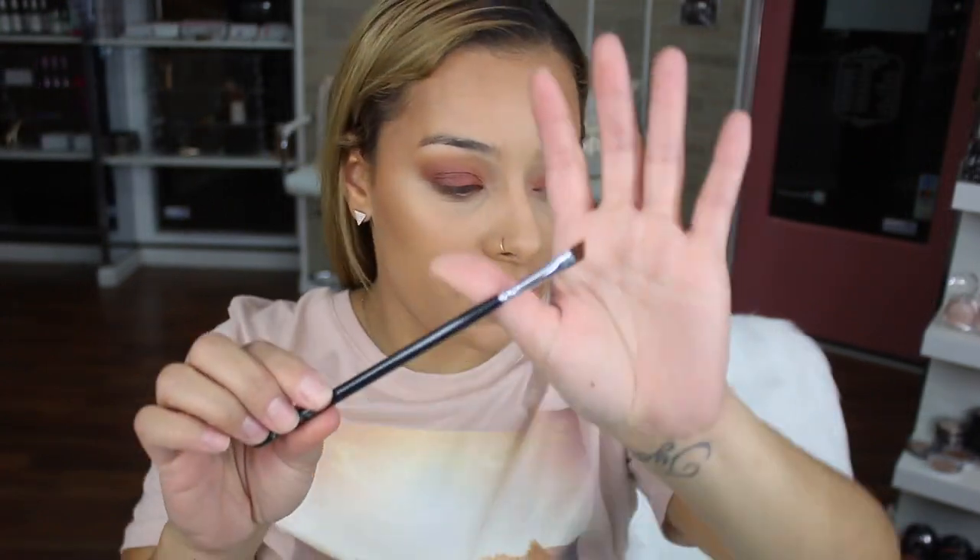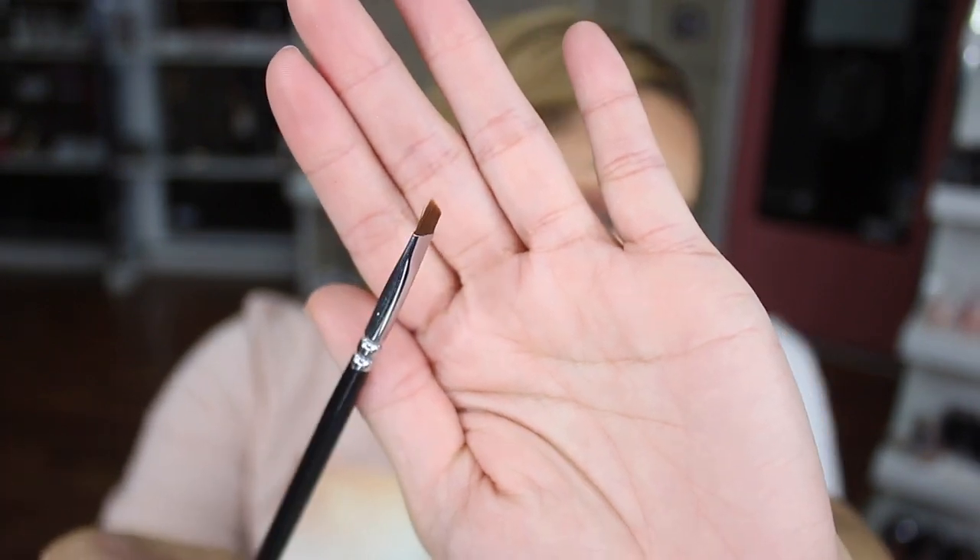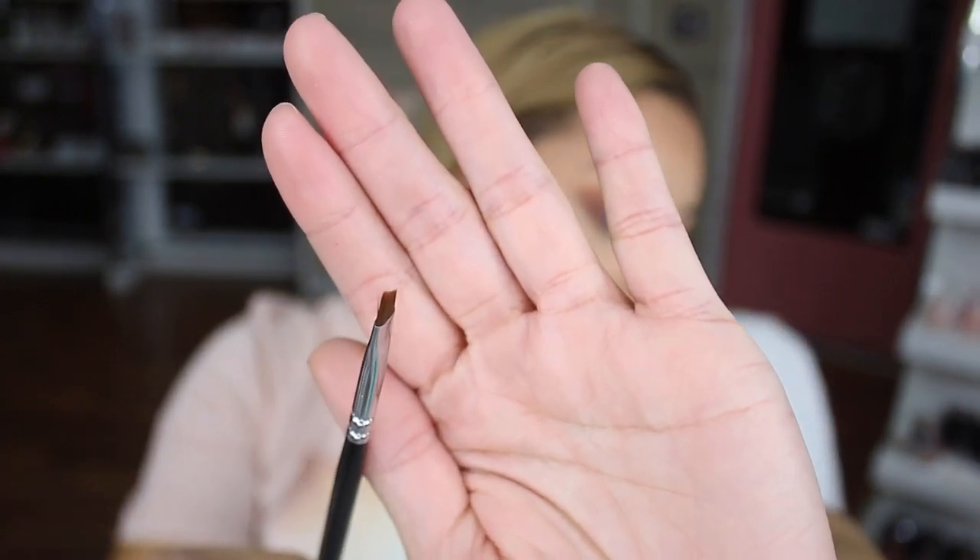I love that bronzer! Now going in with the Jessup Wing Liner Brush — look how thin it is, it's amazing for eyebrows. My other favorite brush is from the 99 cents store and it's amazing.